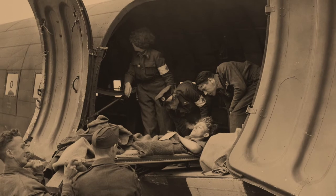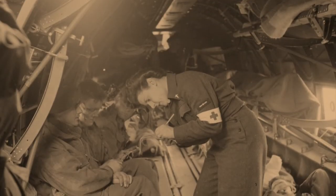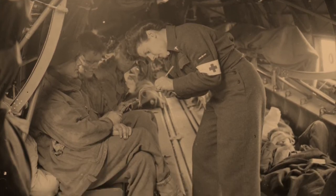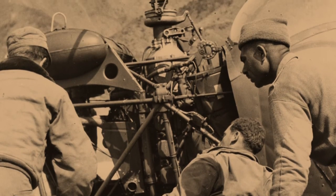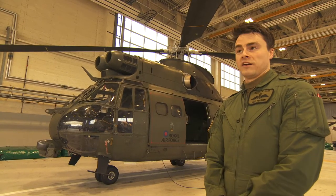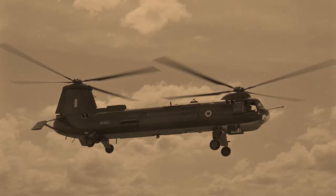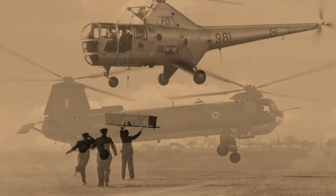From the First World War onwards, evacuating the wounded became part of the RAF's role during conflict. Their medical remit increased in the 1950s with the introduction of helicopters. The development of helicopters massively improved what was possible in an evacuation context, whether that's on land or sea. It meant that they could get to places more quickly and into areas that other land and sea vehicles couldn't get to.